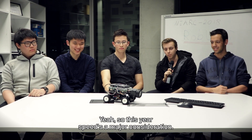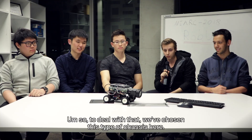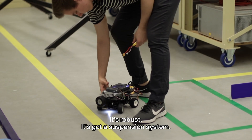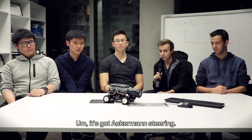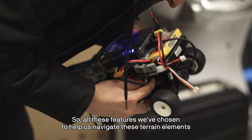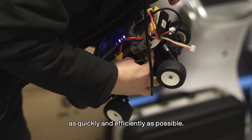This year speed is a major consideration. To deal with that, we've chosen this type of chassis here. It's robust, it's got a suspension system, four-wheel differential drive, and Ackerman steering. All these features we've chosen to help us navigate these terrain elements as quickly and as efficiently as possible.